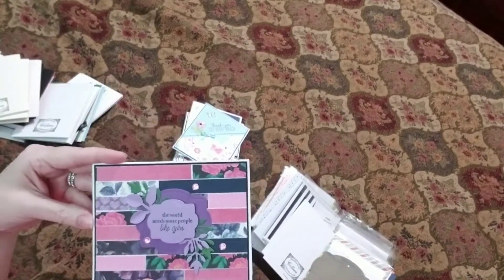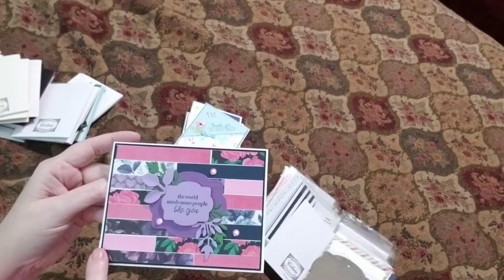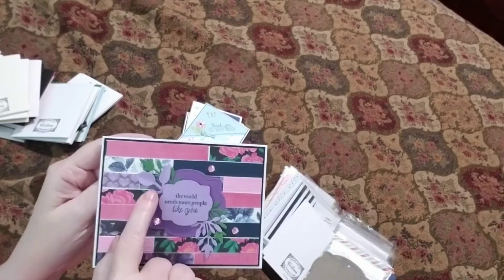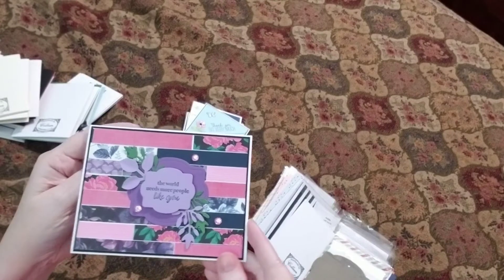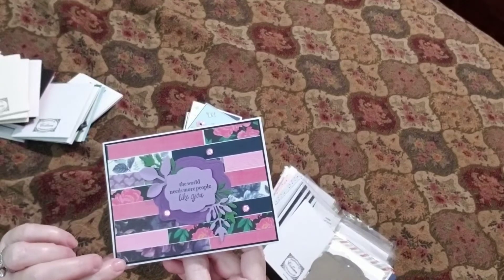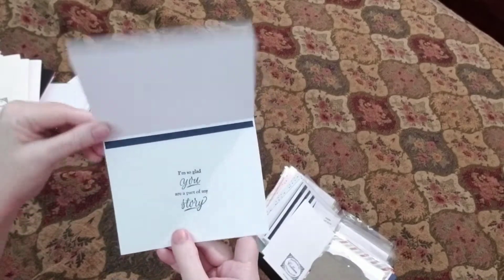'The world needs more people like you.' Look at the blocking that she's done here — this is just amazing. And this is the leaf punch. All these colors go so perfectly together. I'm a sucker for a Victorian though — I just can't help myself. Layers of lavender really top it off there.